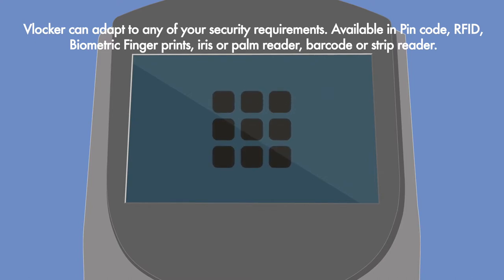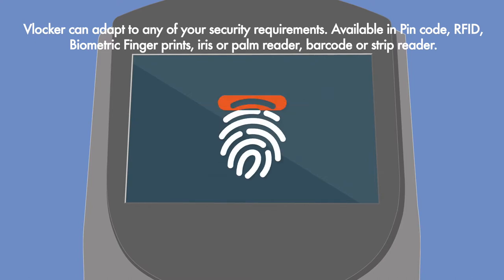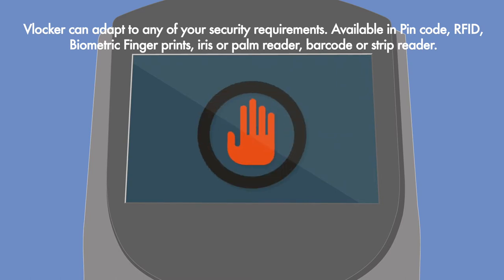Available in pin code, RFID, biometric fingerprints, iris or palm reader, barcode or strip reader.